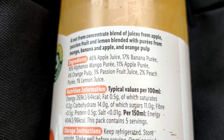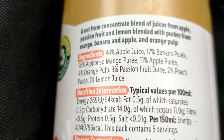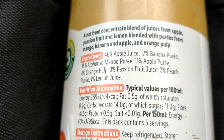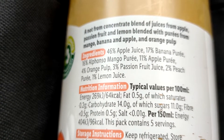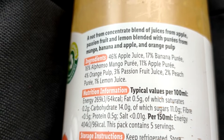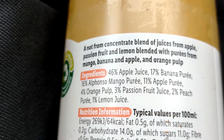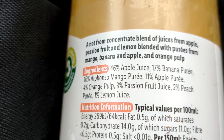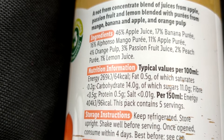46% apple juice, 17% puree, 16% Alfonso mango puree — yeah, that's what I taste mostly. The mango I can really taste. 11% apple puree, 4% orange pulp, 3% passion fruit juice, 2% peach puree, 1% lemon juice. A not-from-concentrate blend of juices from apple, passion fruit and lemon, blended with purees from mango, banana and apple, and orange pulp. Yeah, it's a sort of mango passion fruit I'm getting the taste of.